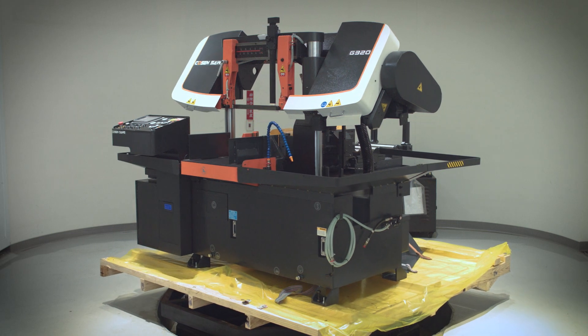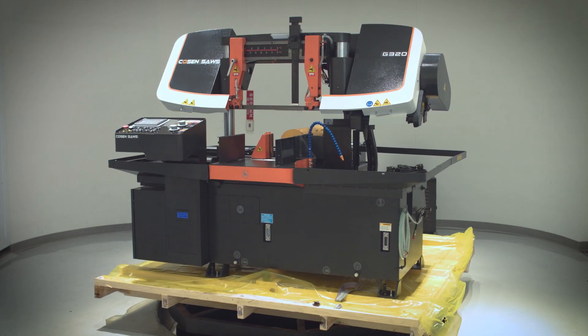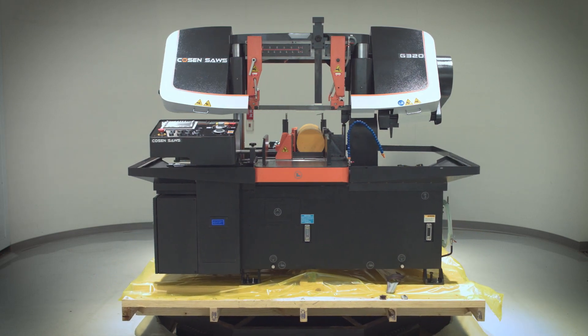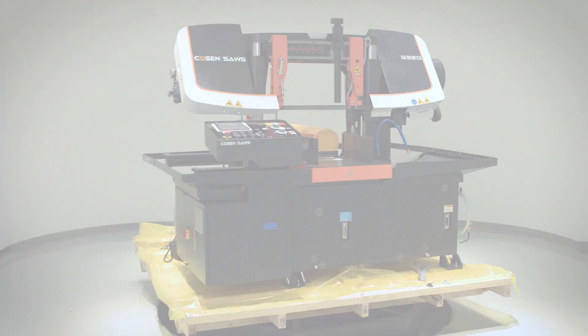Coming in at a little over 4,800 pounds, the G320 is the ideal saw for larger full-run production shops and comes with a long list of optional accessories to help make your workflow more efficient.